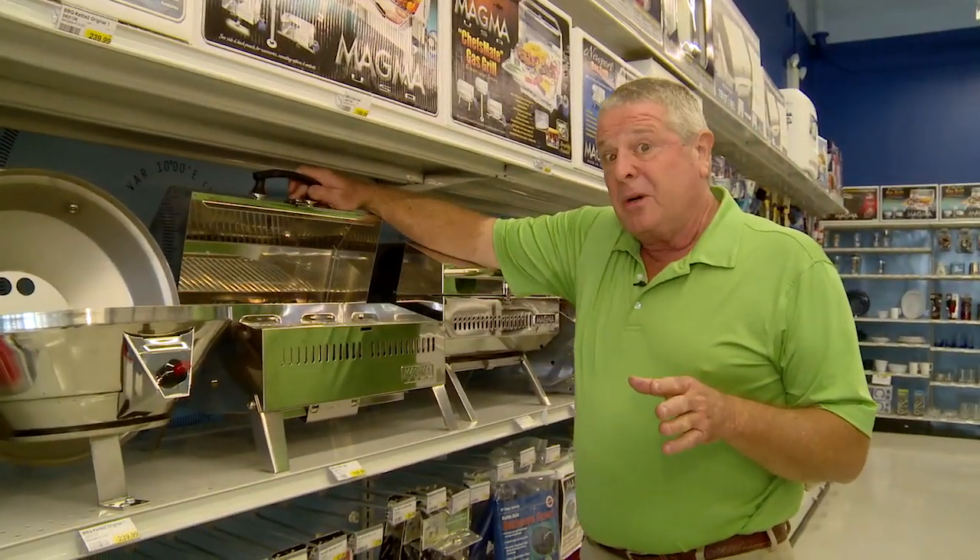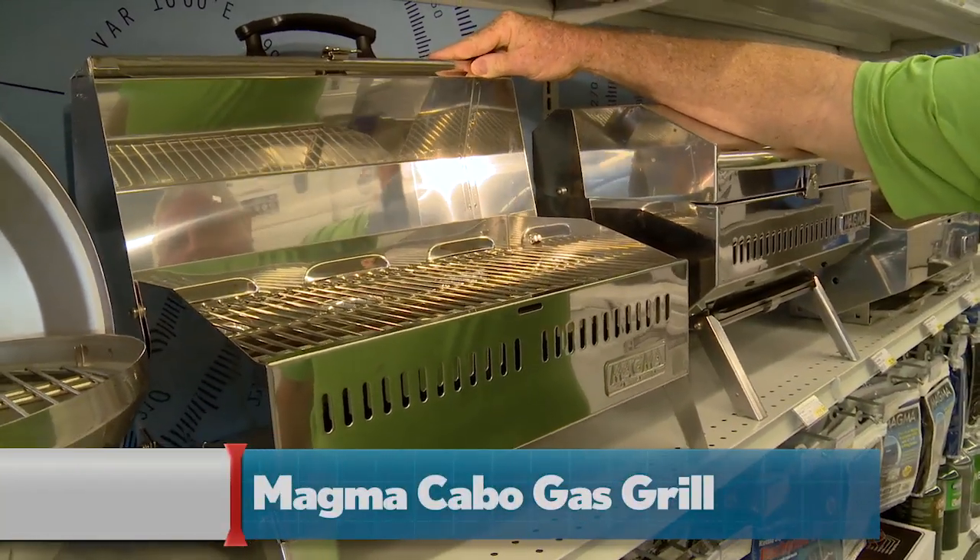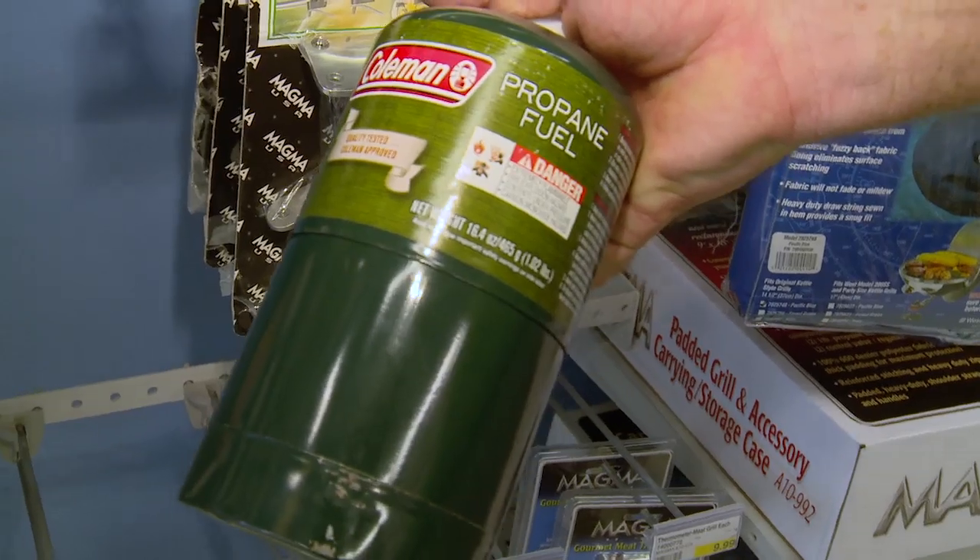This Magma Cabo Grill is portable and it's stainless steel, so it won't corrode even in salt water, and it runs on a disposable two-pound gas bottle. It's no good to be fun if you're not being safe too, so follow us to our next two most popular items.